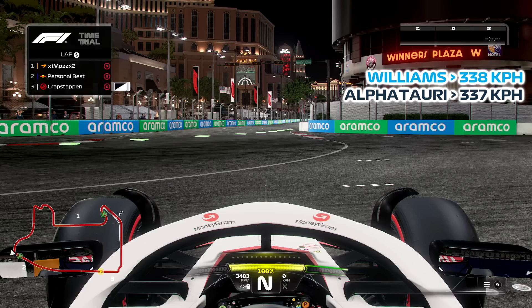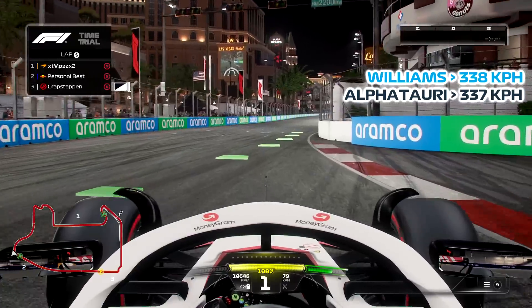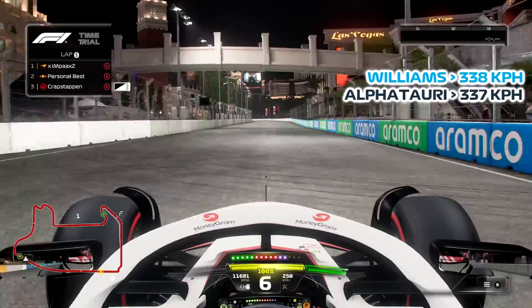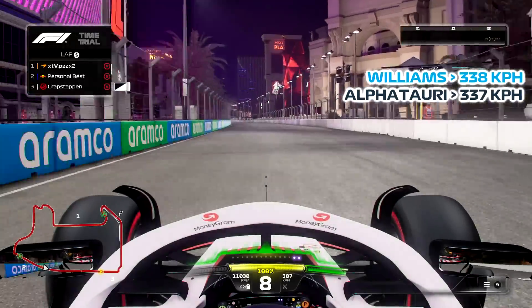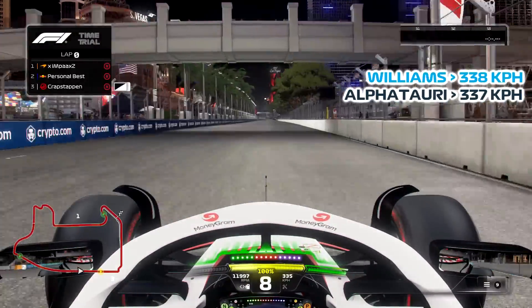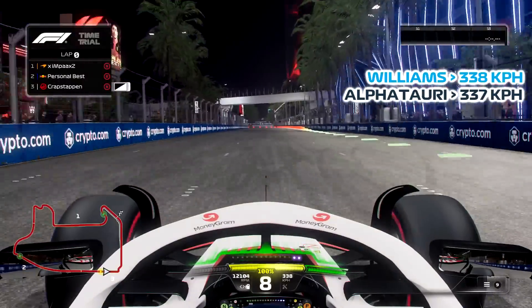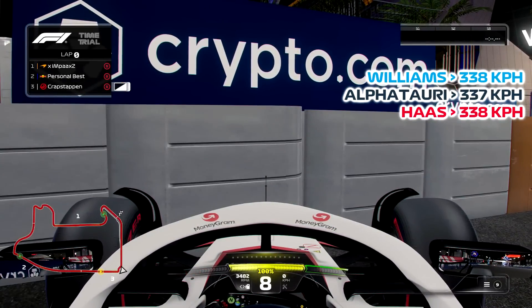The next car is the Haas. Let's give it a go. All the way through the gears. Is it going to be slower or faster than the AlphaTauri? AlphaTauri got 337 kph. 336, 337 — 338. So it's actually the same as the Williams, one more than the AlphaTauri.